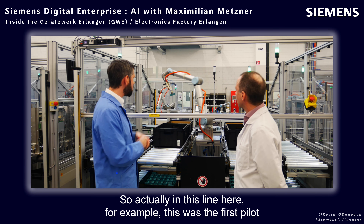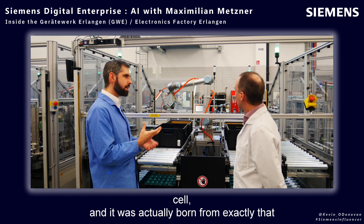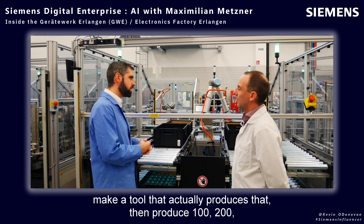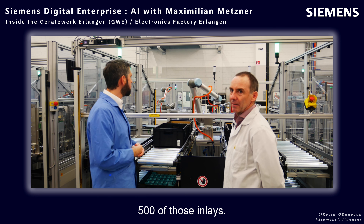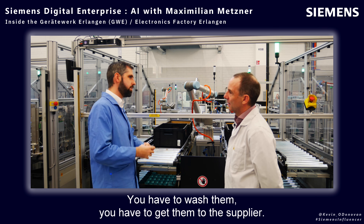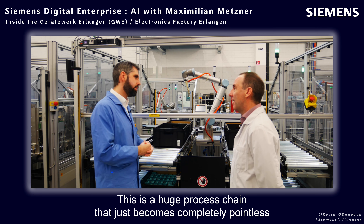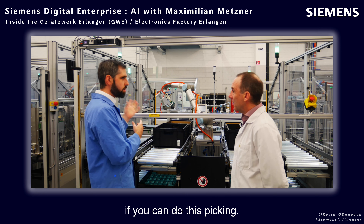In this line, this was the first pilot cell, and it was actually born from exactly that problem. Because in every other cell you had to design an inlay, make a tool that actually produces it, then produce 100, 200, 500 of those inlays. You have to wash them, get them to the supplier, they have to fill them manually, and transport them here. So this is a huge process chain that just becomes completely pointless if you can do this picking.